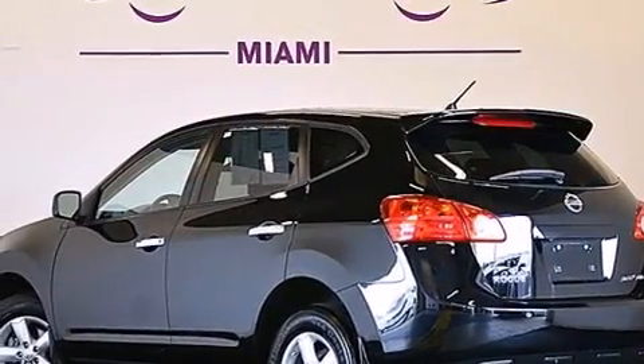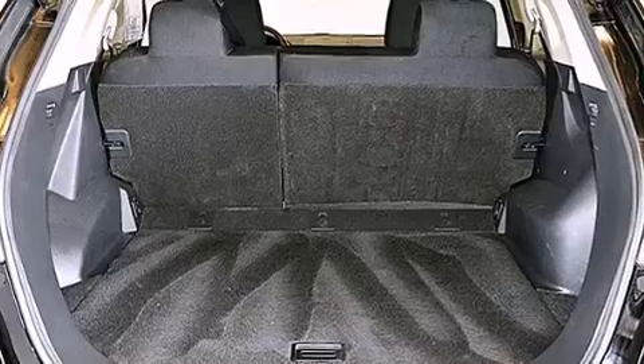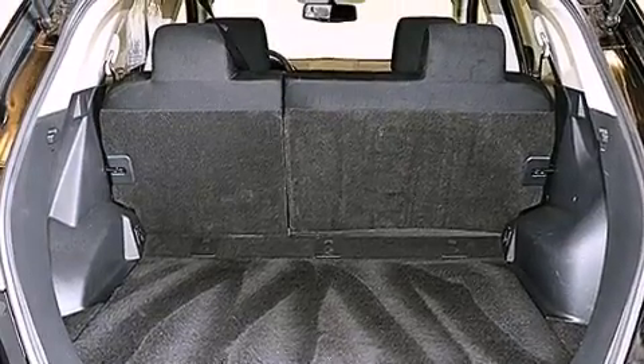Rear curtain airbags, rear seat child-proof door locks, an energy-absorbing steering column, air conditioning, and this vehicle has fewer than 39,000 miles on the odometer.